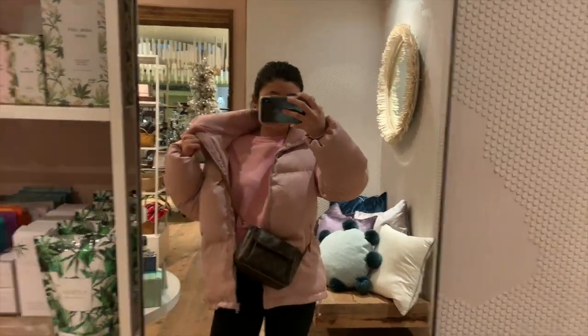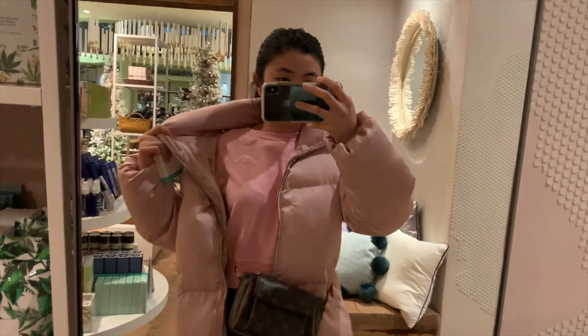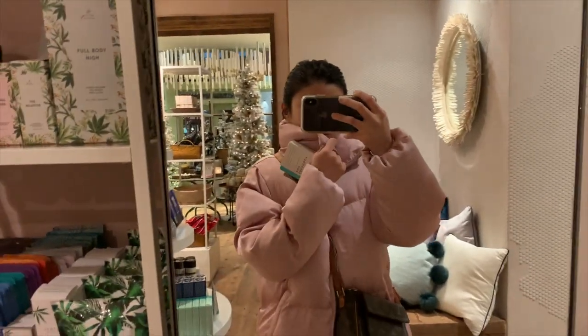I just changed real quick. We're going to Pasadena to get some dinner and I kind of want to stop by Sephora. I'm at Anthropologie and this is my outfit: Stan Smiths, Lorna Jane leggings, Princess Polly jacket, a Kappa sweatshirt, and my Louis Vuitton bag.